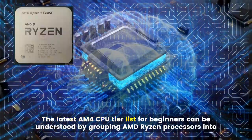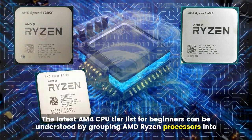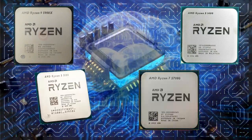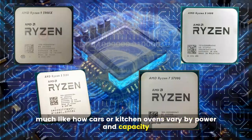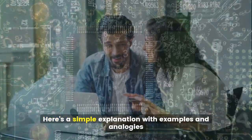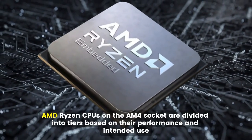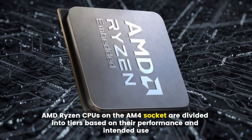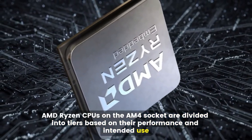The latest AM4 CPU tier list for beginners can be understood by grouping AMD Ryzen processors into clear performance levels, much like how cars or kitchen ovens vary by power and capacity. AMD Ryzen CPUs on the AM4 socket are divided into tiers based on their performance and intended use.